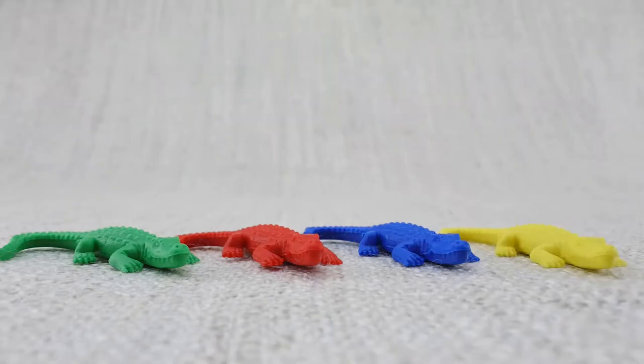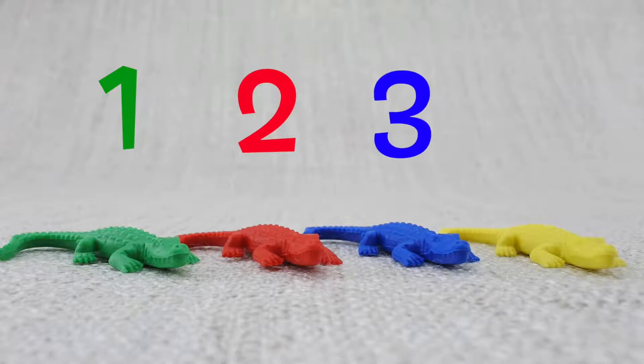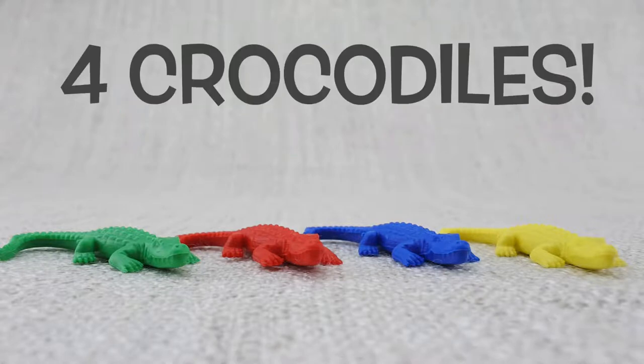Let's count them — one, two, three, four. That's four crocodiles!